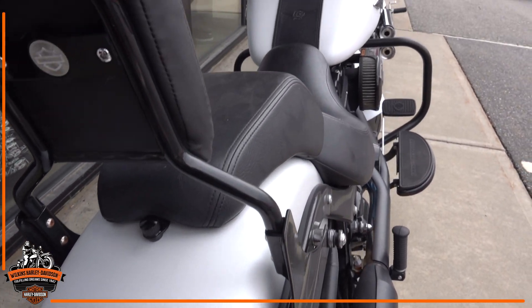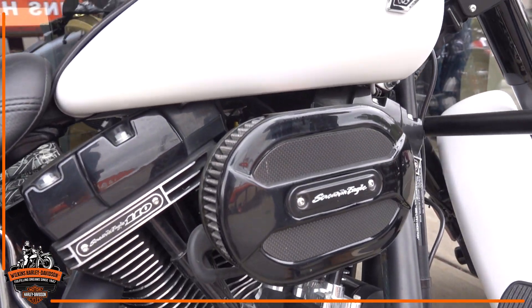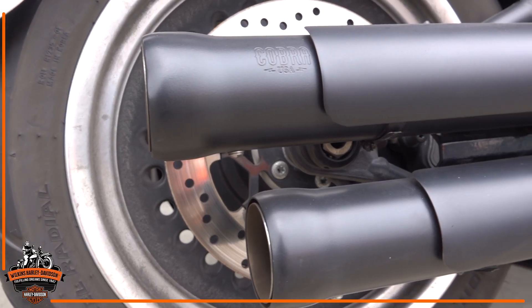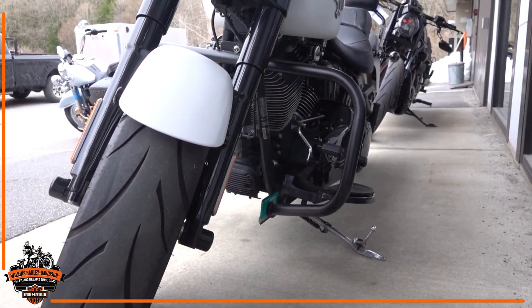It's equipped with some awesome accessories including a sissy bar, an awesome Screaming Eagle air intake, as well as Cobra pipes. It's a super awesome bike. I strongly encourage you to come down and take it for a test ride as soon as the weather brightens up a little bit.